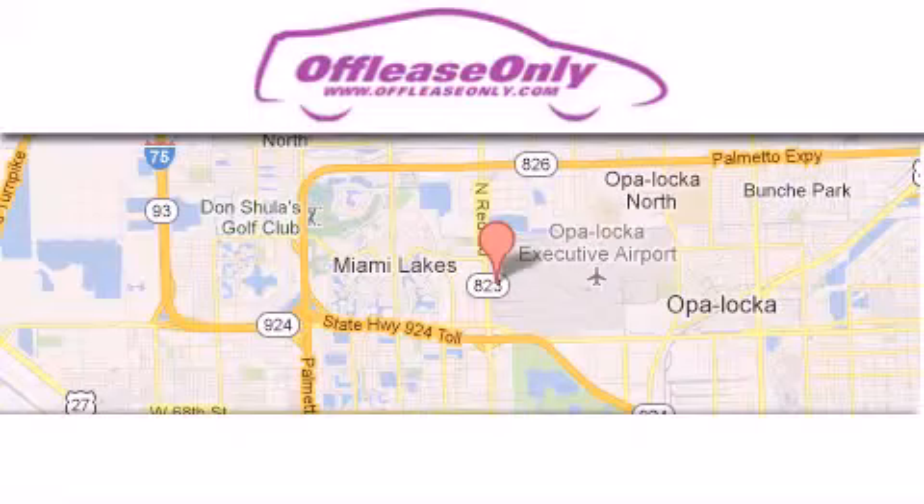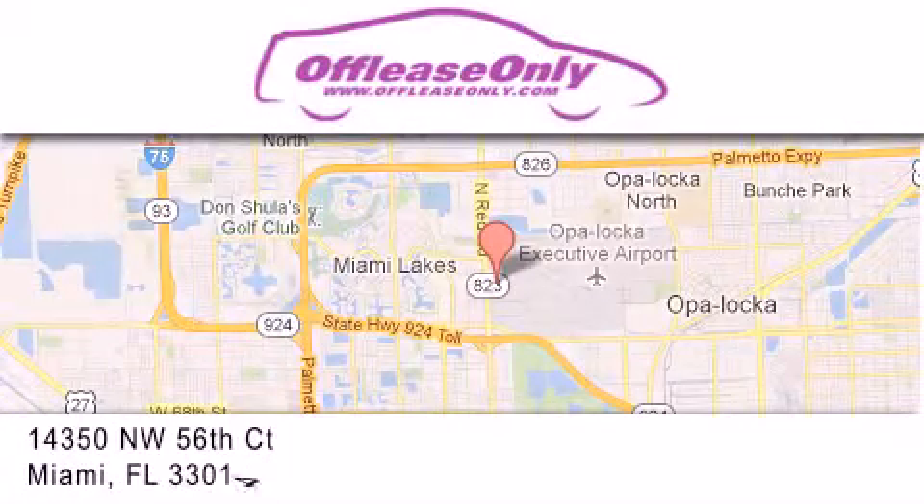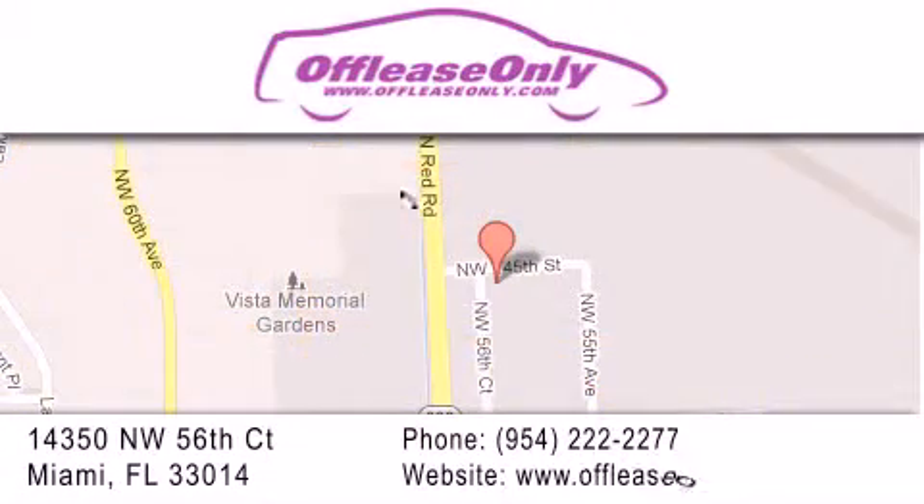Off Lease Only Miami is located at Northwest 145th, just east off 57th Avenue, south of 826th, and north of Gratigny. We apologize for some navigation systems not recognizing our address — please call us if you get lost.